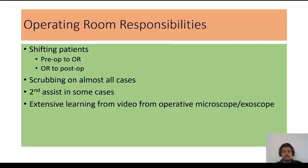These are some of my operating room responsibilities. In the morning I worked with residents on the case and shifted patients from the pre-op area to the OR. I scrubbed into cases and assisted in some of them. In simpler cases they allowed me basic responsibilities like suturing and retraction. I was also allowed to observe surgical videos from the microscope and exoscope while in the OR. When a case ended, we took the patient back to the post-op area, did a basic clinical examination to make sure they were okay, did evening rounds, and went home.